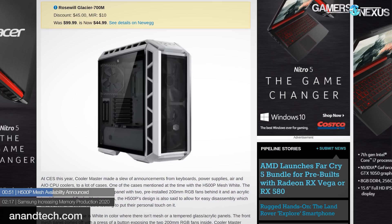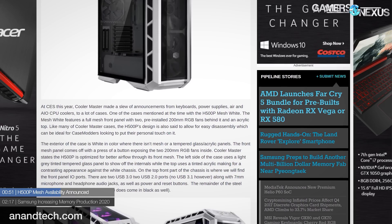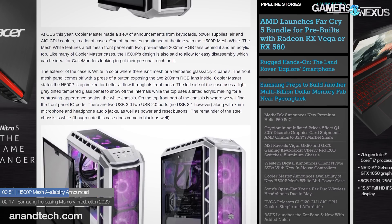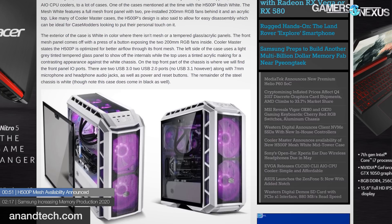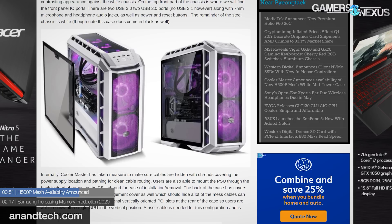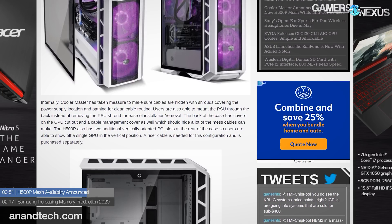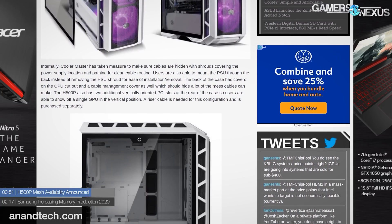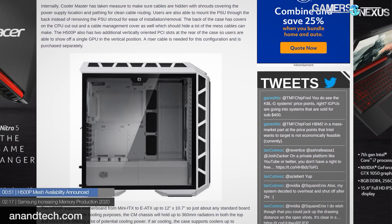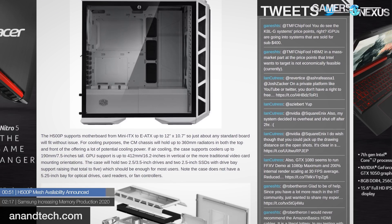Big changes for the H500P Mesh include the mesh front, and also changes to the structure. The things that we opened our review of the H500P with — it falling apart — those have all been addressed. There's now a screw in the back of the top panel which secures it to the case, the front panel uses a tooth to mount to the case, the power supply shroud has been improved, and the tempered glass panel no longer wobbles according to what they told us at CES. The only real news here is that it's $150 for the H500P Mesh in white, available mid-March, basically March 16th.